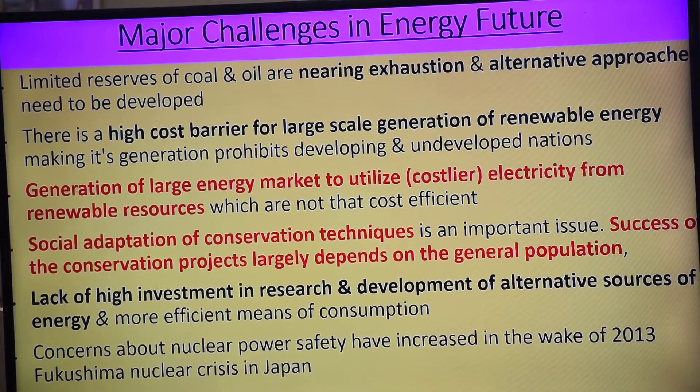Kya hona chahiye? Social adaptation of conservation technique. Abhi jab aapke paas energy crisis hogi, then rolling blackouts will be there. We should try to use new technology and efficient energy use. Social adaptation of conservation technique is an important issue, and the success of conservation projects largely depends on the general population — hybrid car, carpool — ye general population karega.